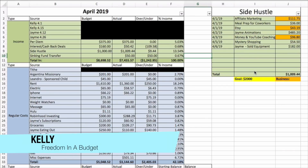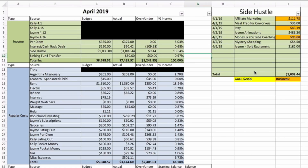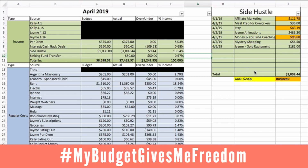Hey friends, welcome to Freedom in a Budget. My name is Kelly and my channel is all about living a great life. I teach people how to live a better life within the constraints of a budget and how a budget can actually give you freedom — hashtag my budget gives me freedom.